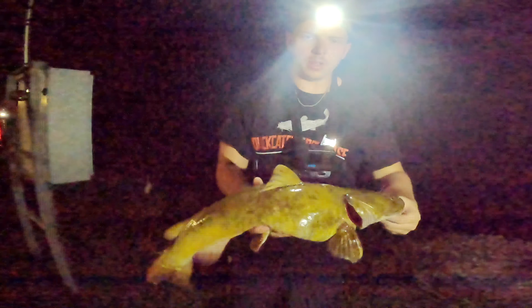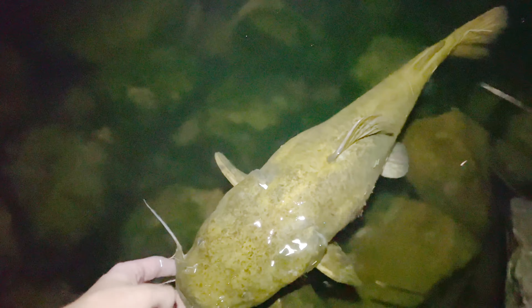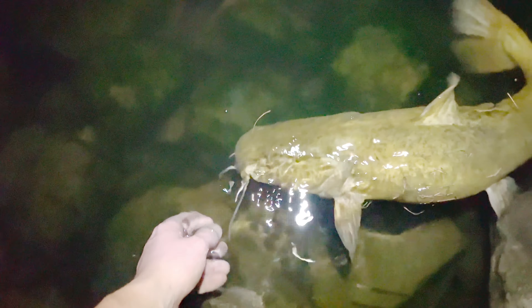Got that gut hook out — hopefully he'll be fine. I'm going to try to give him a nice release and see if he can go home. Trying to revive him. I don't want him to die. Looks like he might be fine — I think he's going to be alright, guys.